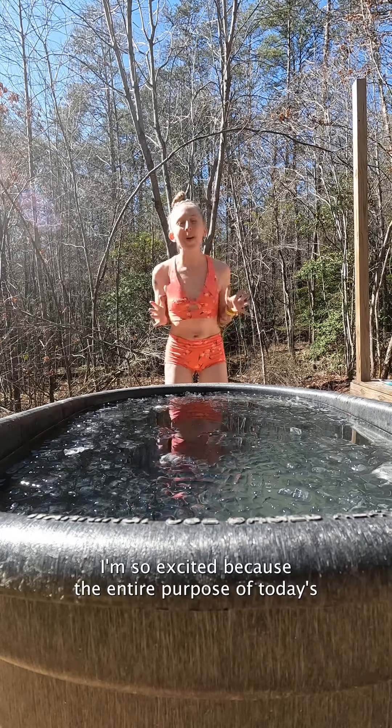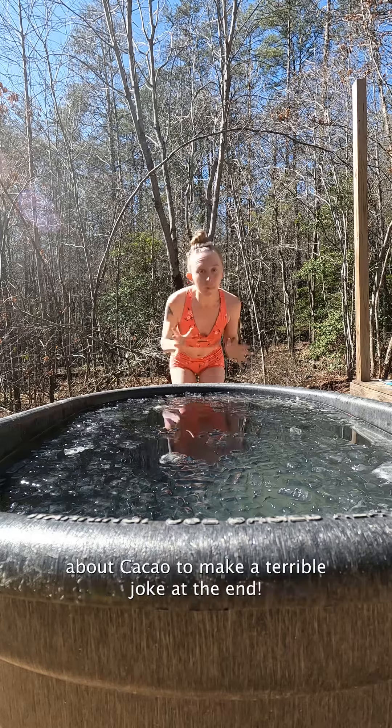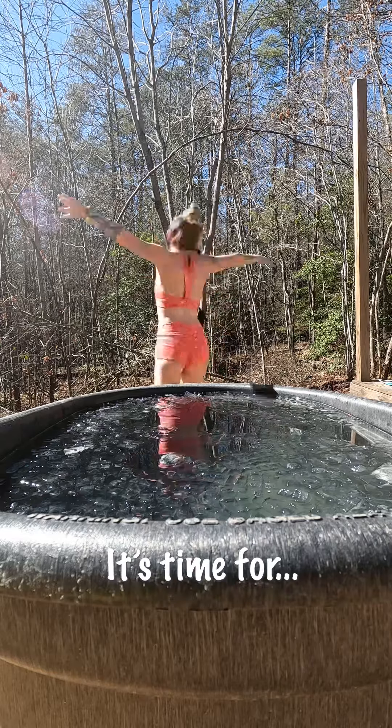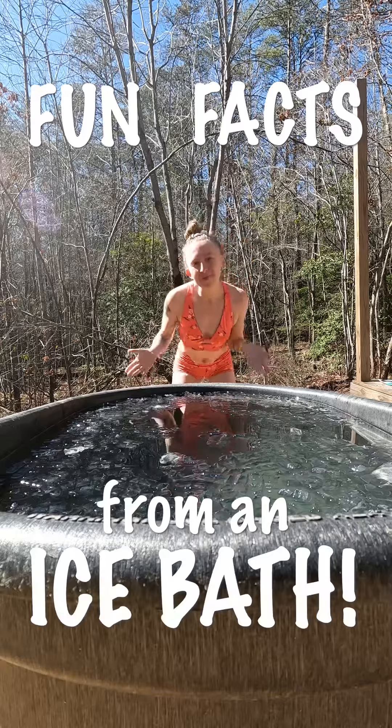I'm so excited because the entire purpose of today's episode is literally just to get you knowledgeable enough about cacao to make a terrible joke at the end. So without further ado, it's time for fun facts from an ice bath.